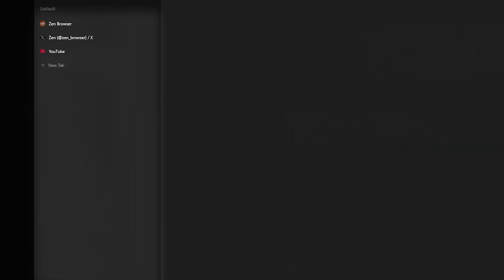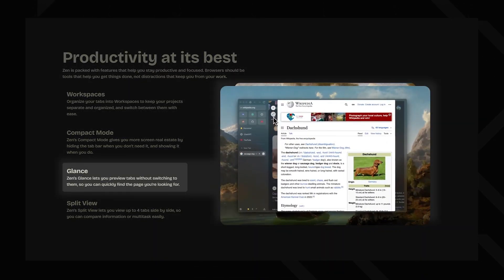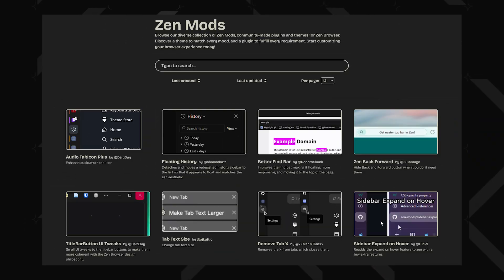One of the first things you'll notice is how Zen rethinks tab management. There are priority tabs that anchor themselves to the top of your tab bar for quick access, and pinned tabs that stay at the top of your tabs list, keeping things organized. If you're tired of the usual horizontal tab chaos, Zen also offers vertical tabs, which can be great for productivity once you get used to them. Then there's Zen Glance, a feature that works similar to Little ARK, giving you quick access to essential info at a glance.